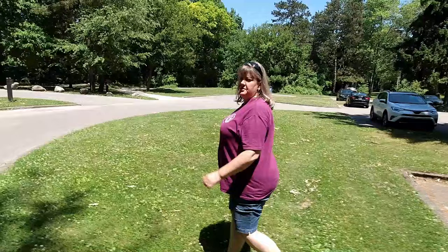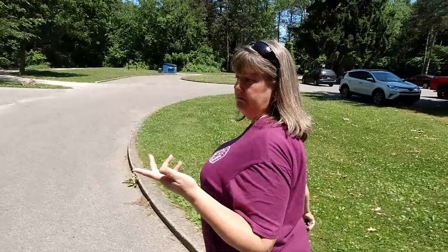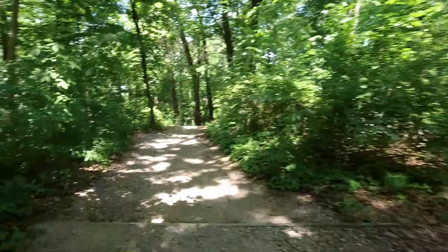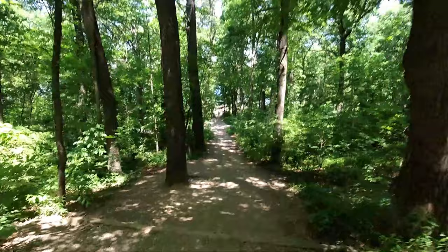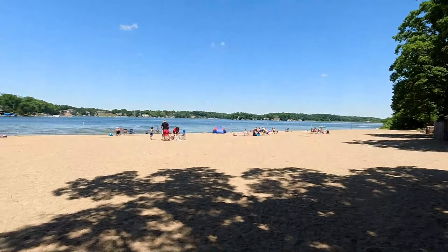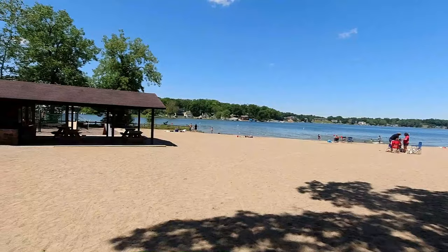We're heading to the beach. This beach is for the campground, I believe. There's another beach up near the Potawatomi Inn. This one is down closer to the campground. I've never walked down a trail to the beach before, so we'll see what's down here. That's not Daytona, but it's a beach — it's a nice beach!